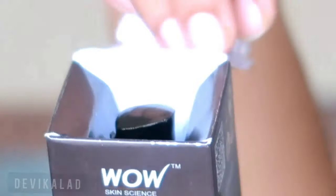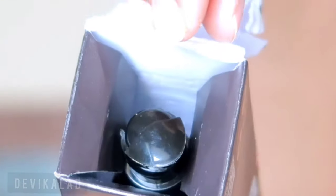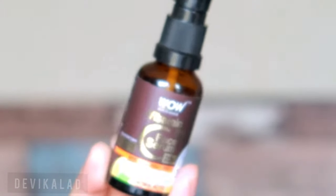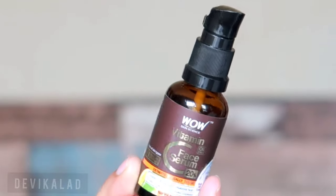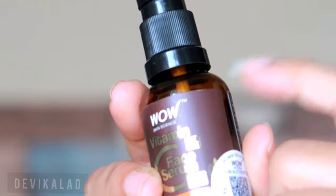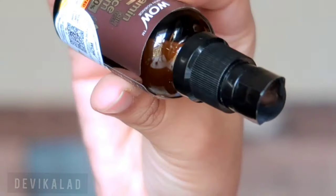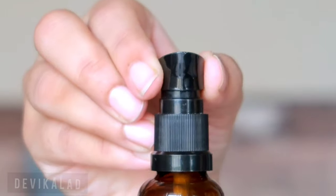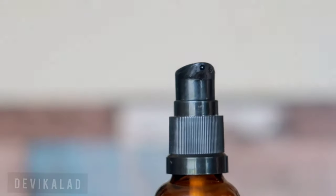I've already used it for one month and the serum is not finished yet, which is good. It comes in a glass bottle so handle with care — there can be some leakage. It has a nozzle with a pump, so you get a pump dispenser.